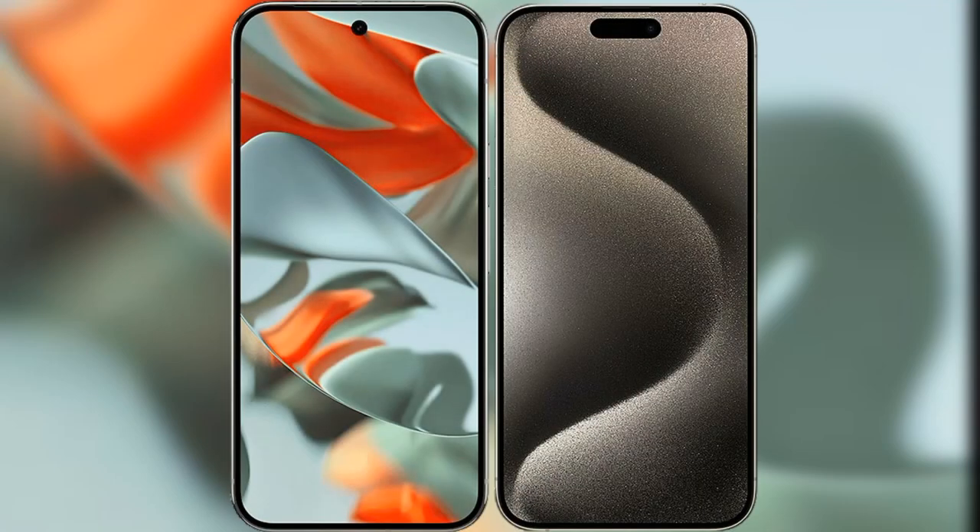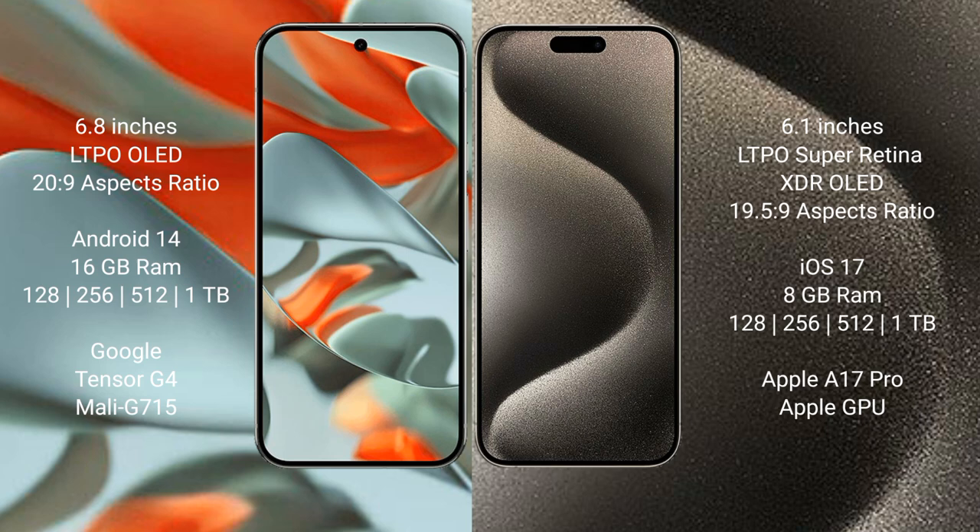I will compare the new Google Pixel 9 Pro XL with the iPhone 15 Pro. The Google Pixel 9 Pro XL features a 6.8-inch LTPO OLED display with a 20:9 aspect ratio. The iPhone 15 Pro comes with a 6.1-inch LTPO Super Retina XDR OLED display with a 19.5:9 aspect ratio.